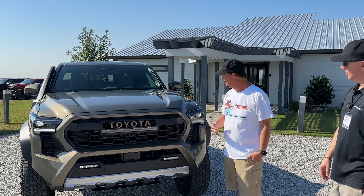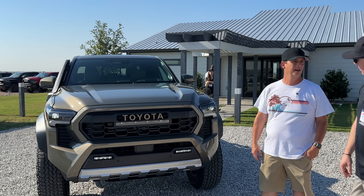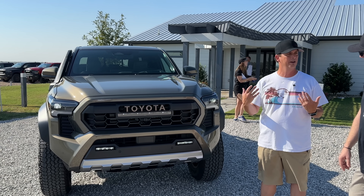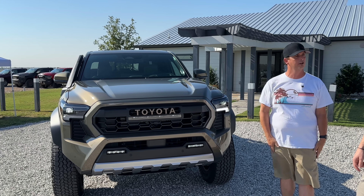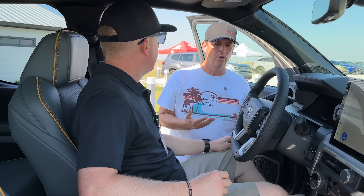I haven't driven it yet — Toyota is excited to get this launched. Late this year we'll start seeing some rolling around, and then the hybrid variant in spring of next year. Let's go look inside.